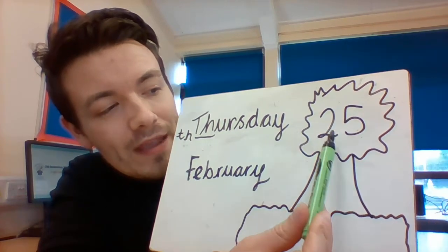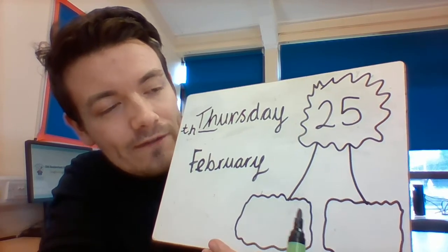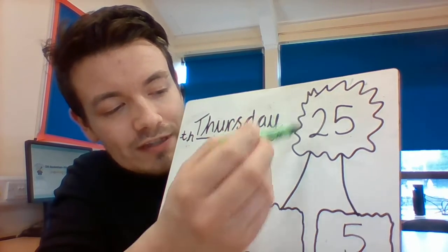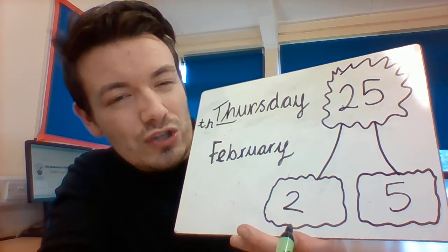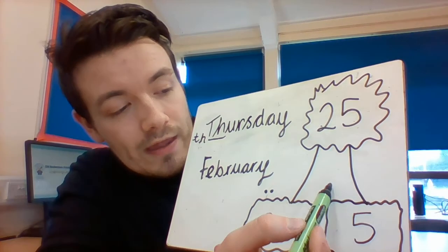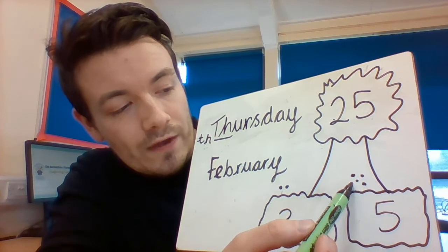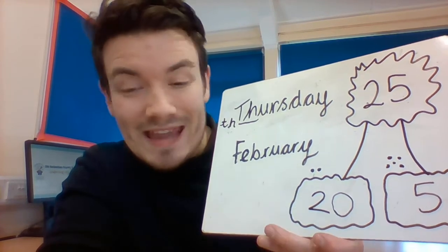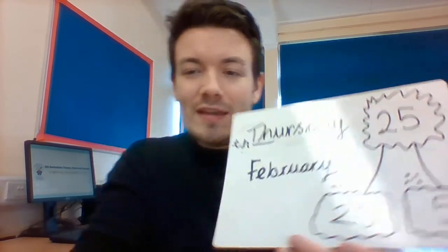It is also the 25th day in February. Now I want to show you how, if we were to partition 25 and put it up, we have got our five. The two is not actually a two as in one, two - because if we had one, two, three, four, five and one, two, three, four, five, six, seven - that's not seven. Our two is actually a twenty, which means two tens. So we've got a twenty there. That's our day today.